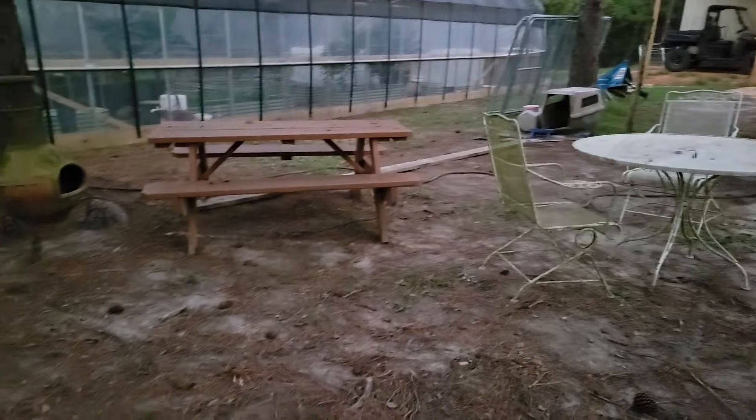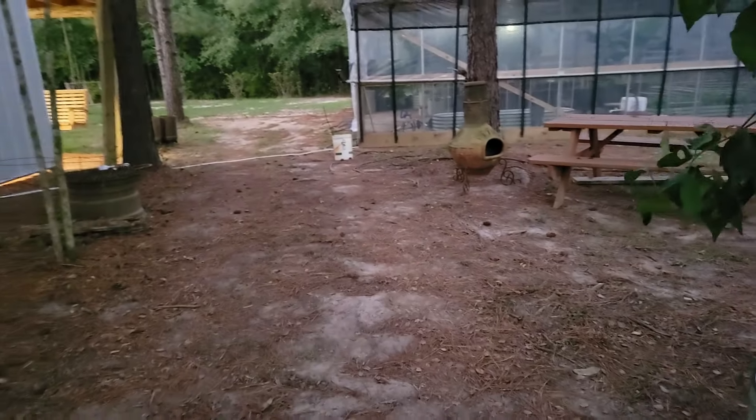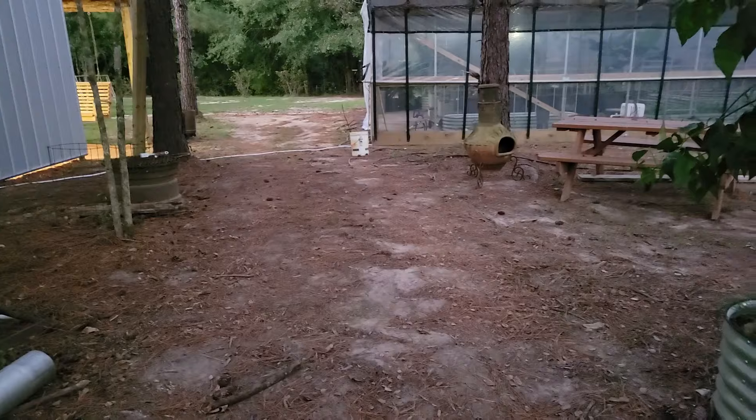This area is not designed yet, this stuff just got sat down here, but we will create a little park area for sitting here.